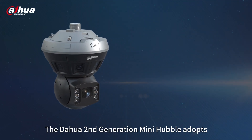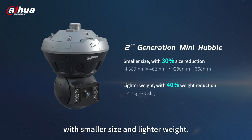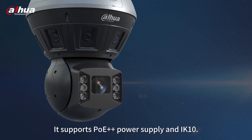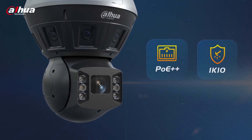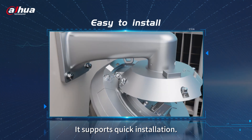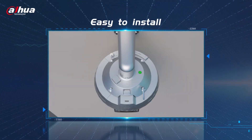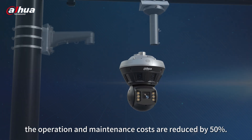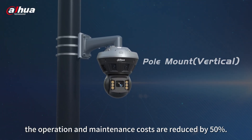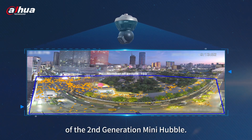The Dahua second-generation mini Hubble adopts an integrated lightweight design with smaller size and lighter weight. It supports PoE power supply and IK10, and supports quick installation. With one-time pole mounting and remote debugging, the operation and maintenance costs are reduced by 50%.